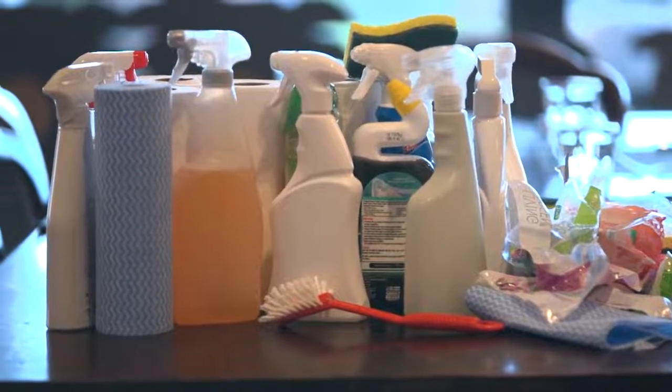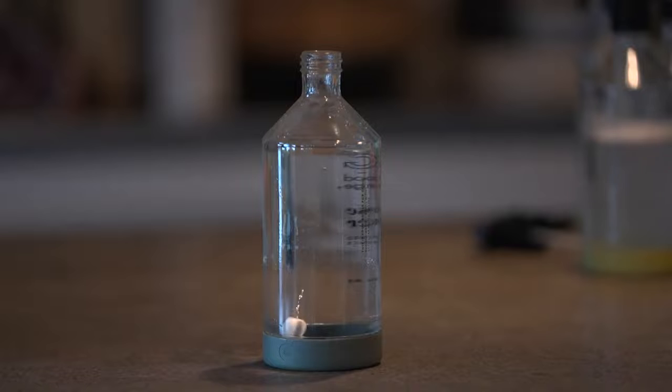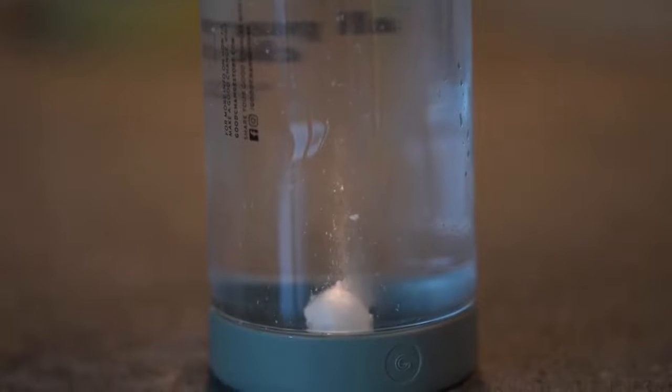The average household consumes 30 bottles of cleaning spray per year — that's in one year. And we're about 1.8 million households in New Zealand, so that's 53 million single-use plastic bottles. Anyone will be sitting in about 10 years from now and they'll be like, oh, you remember back then when we bought a single-use plastic spray bottle every time we cleaned? What were we thinking?